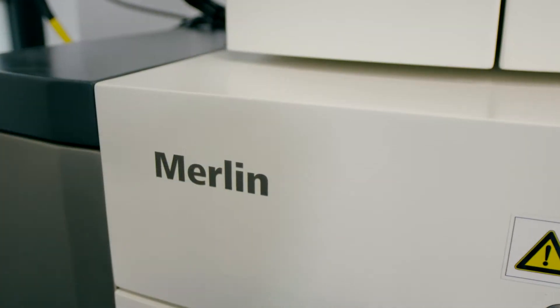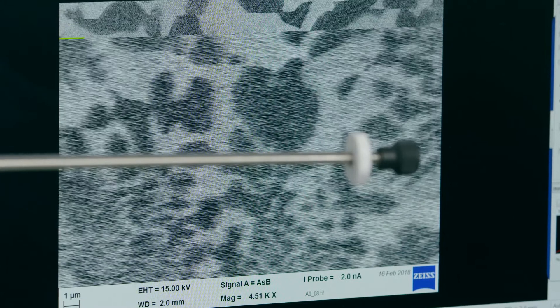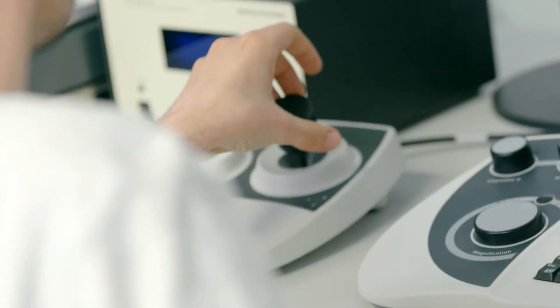Merlin is our field emission scanning electron microscope helping our metallurgists, process experts and powder experts to characterize their powders, materials and alloys. It also allows us to study their microstructure in detail and understand the structural conditions during AM processing.